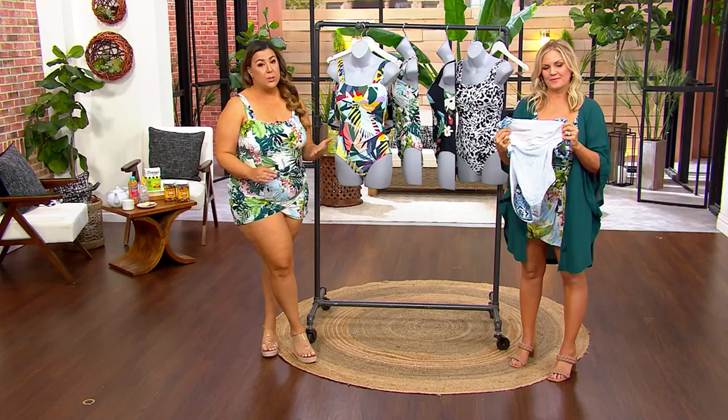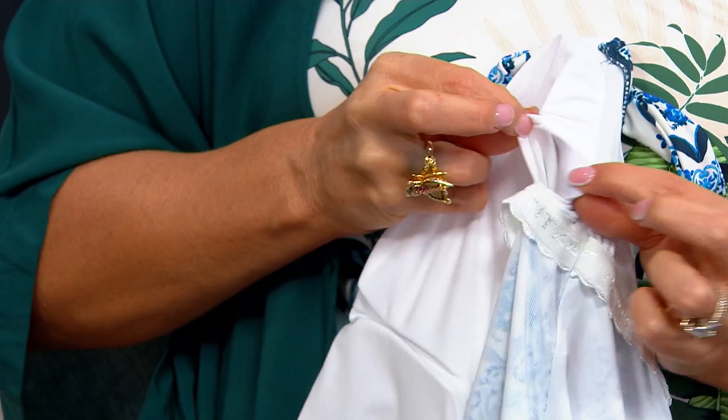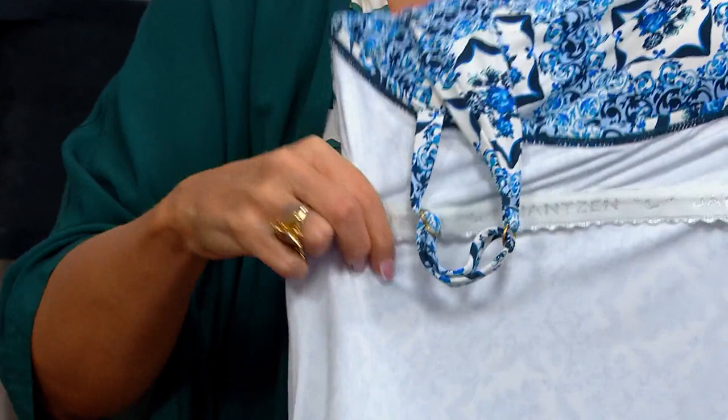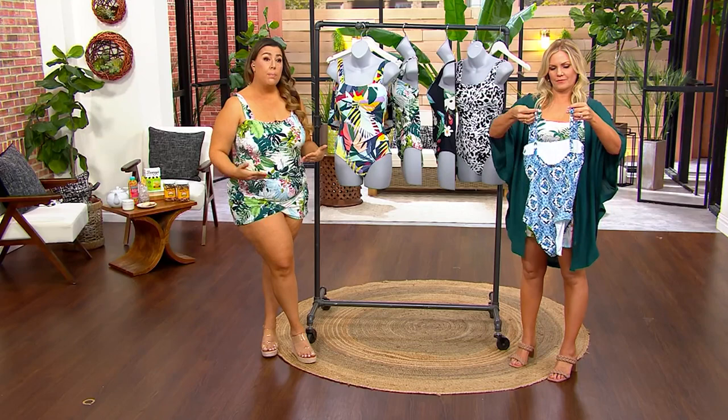We start with removable cups — if you don't love them, take them out; if you do, keep them in. We have a great shelf bra with plush elastic that even has our branding on it. There are mesh insets right underneath the bust line all the way through the pant of the suit to help contour your waist. In the back, we have rings and sliders to adjust the suit for extra support — great if you're more bustier or have a longer torso.